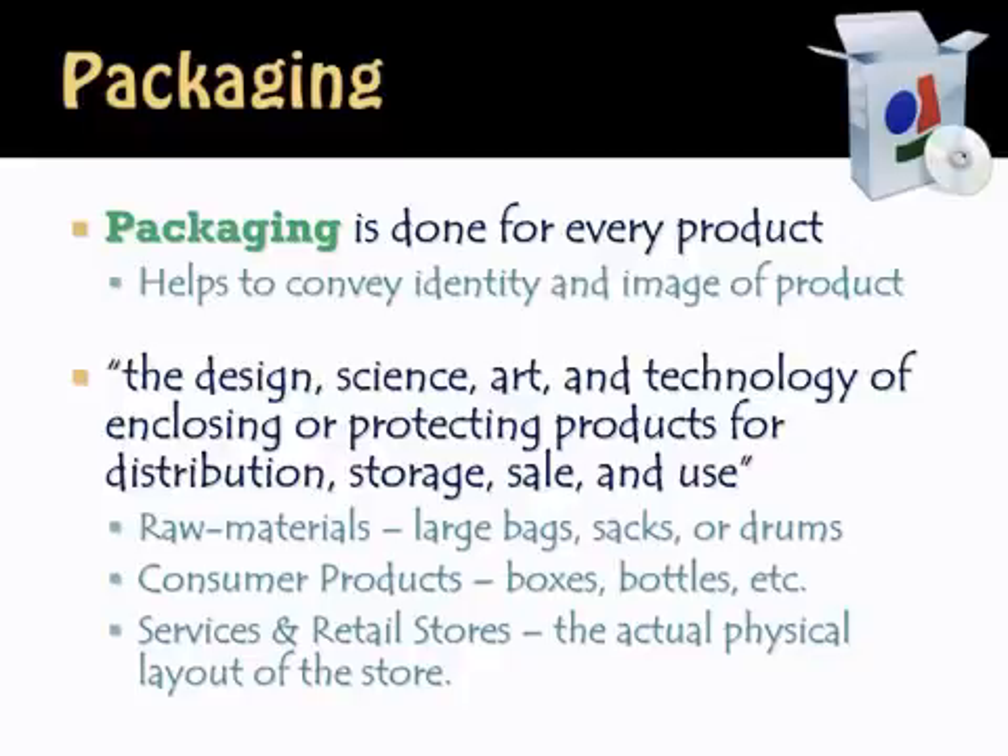Raw materials often come in large bags, sacks, or drums. Consumer products — we often see boxes, bottles, cans, etc. And for service and retail stores, packaging is the actual physical layout of the store. How a store is packaged is in terms of how it's laid out.